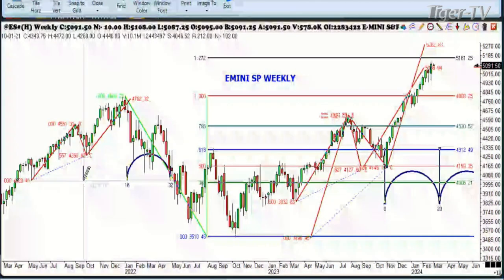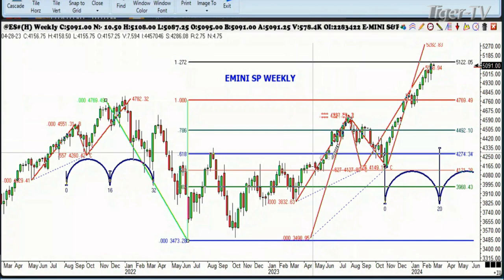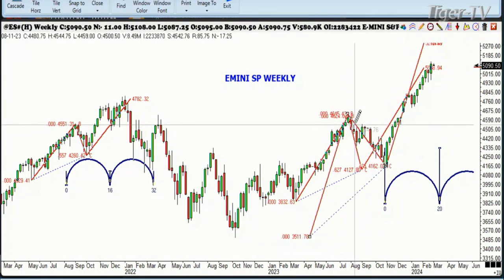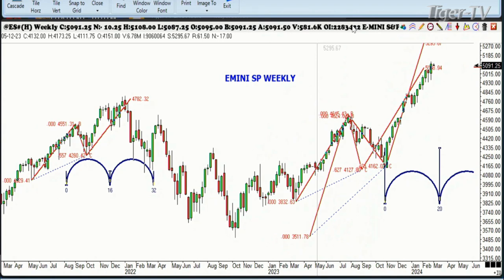Whether it's going to have a correction or not, I don't know — this is the type of setup you'd like to see if you think there's going to be something up here. What we suggested, if you're going to sell something, is to sell the Russell because that's been the weaker. It gave us a chance to sell it today — it rallied up a little bit — so you want to put your stop below that last high at around 2045, and the sell would have been around 2015.